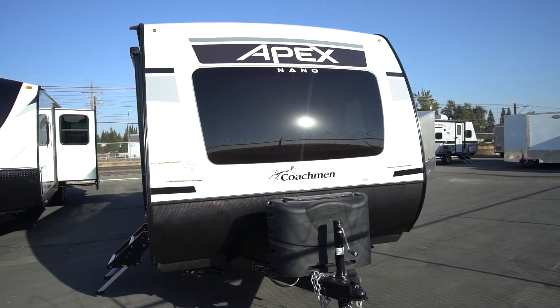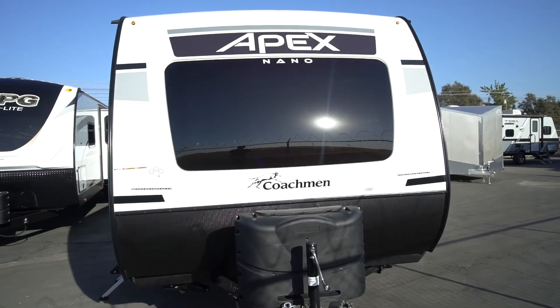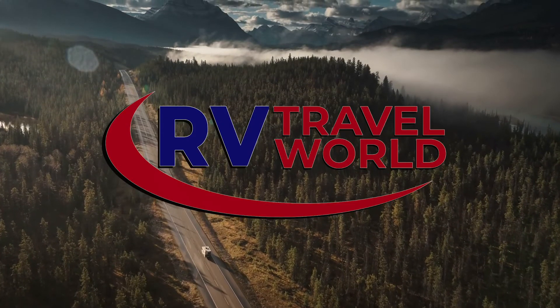Let us help you get out and explore today in this brand new Apex. Your next adventure awaits at RV Travel World.